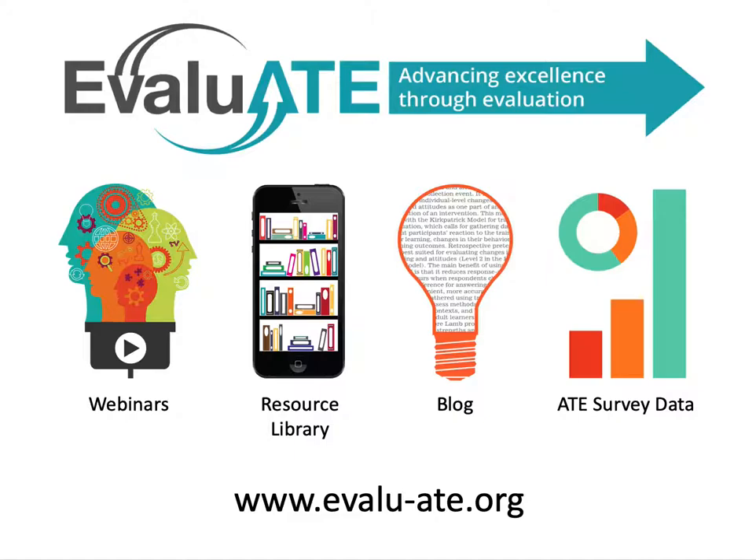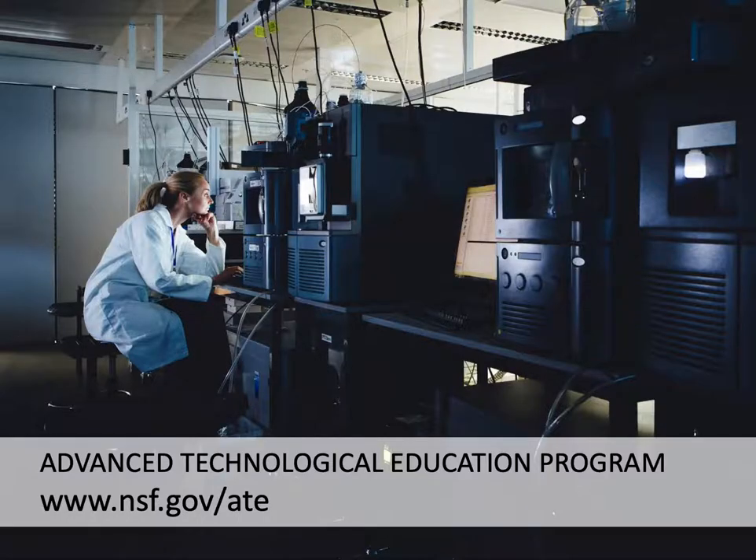Be sure to check out Evaluate's website to learn about our many resources, blog posts, and to see annual data on the ATE program. This video series was designed for individuals planning to submit proposals to NSF's Advanced Technological Education Program, or ATE for short. The ATE program is focused on improving technician education, mainly through two-year colleges.